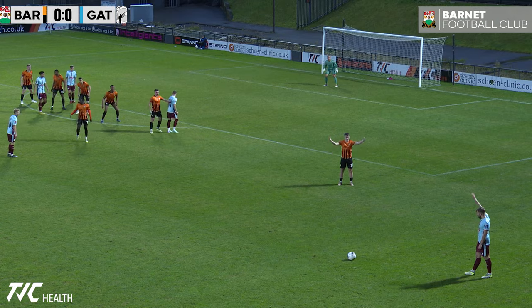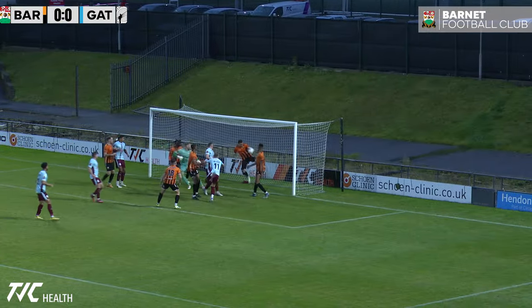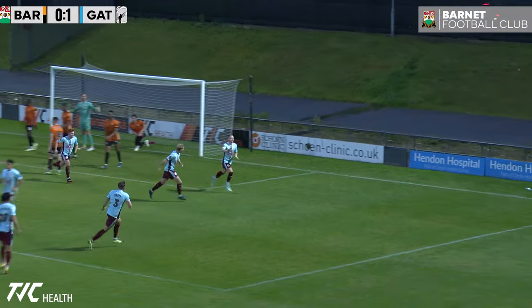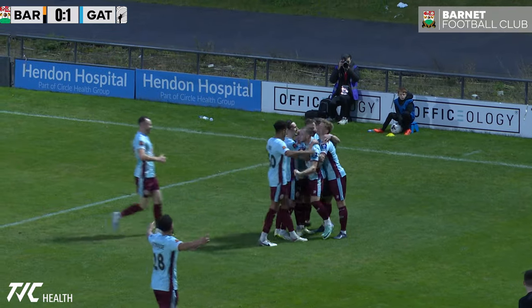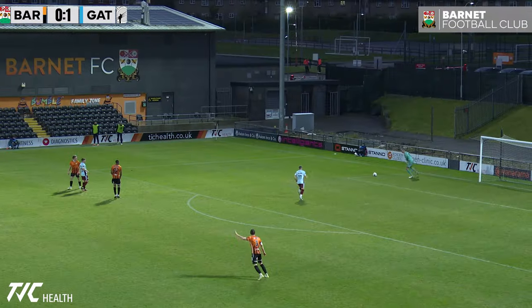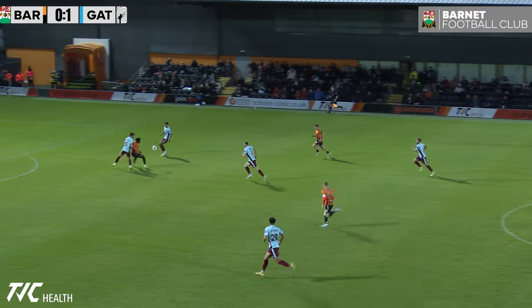Ball whipped towards the far post, and it comes in towards the middle here — and they could put this away, and they have done! Gateshead take the lead on the 47th minute. A really simple one in the end: crossed it towards the box and poked away. Trading one goal to nil after a good, well-worked goal from Gateshead.